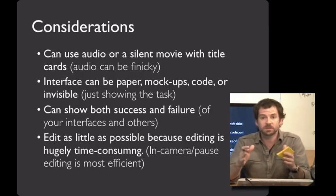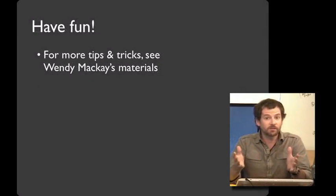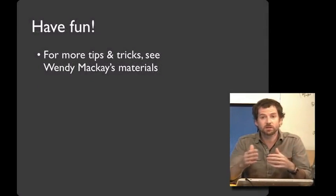My TA for this class, Robbie, knows that far too well. If you can, do the whole thing in one take. And if that's not reasonable, just use the pause button in your camera to do your in-camera editing, and you're off and running. For more information, see Wendy McKay's materials — she's done a lot of work on video prototyping over the years and has a lot of great suggestions. I'd also like to thank her, because a lot of what I shared with you today is based on her teaching of this over the years. Have fun! Thank you.